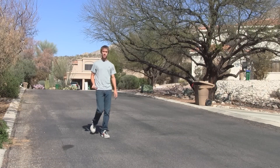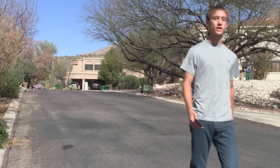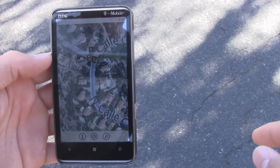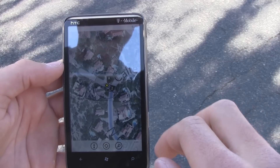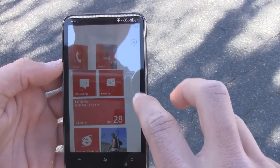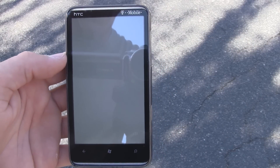If you spend a lot of time walking to places instead of driving, directions can sometimes become confusing because you have no sense of which way is north or south. Unfortunately, the Bing Maps application in Windows Phone doesn't have a compass, so you're always stuck guessing. But luckily, HTC released a compass app for all their HTC devices.